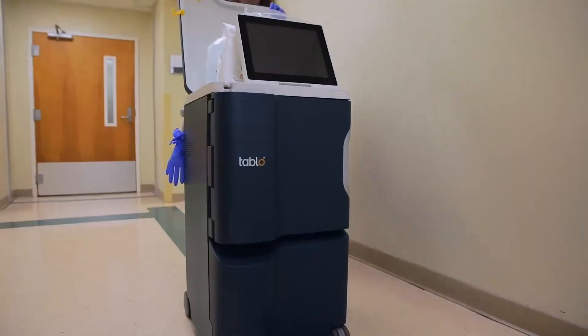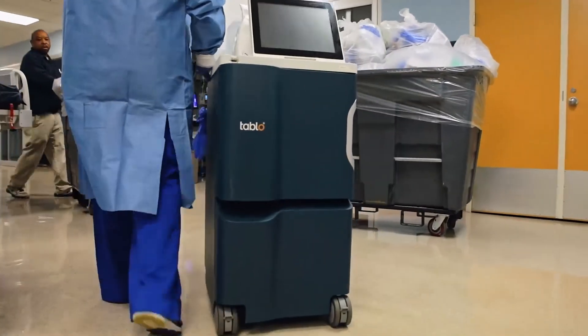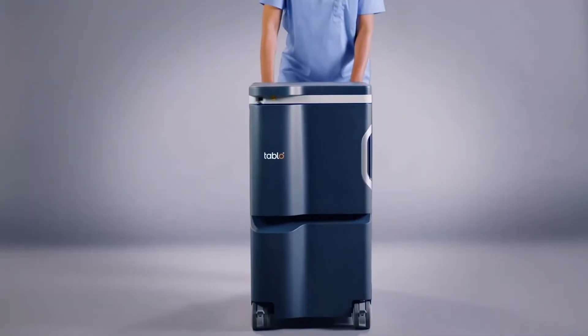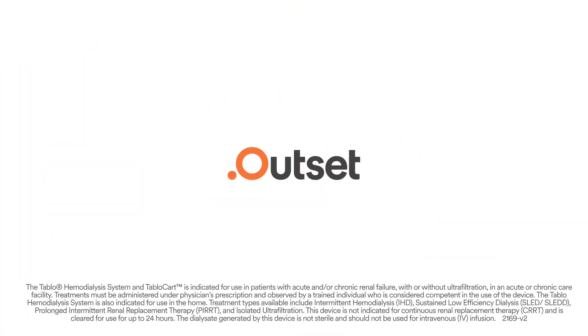For the first time, a single system can deliver dialysis anywhere, anytime, by virtually anyone. That's Tableau, an enterprise solution for renal replacement therapy. Learn more at OutsetMedical.com.